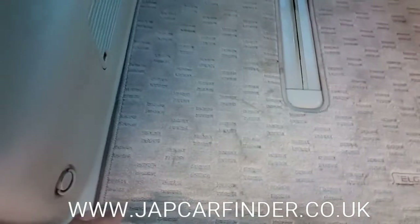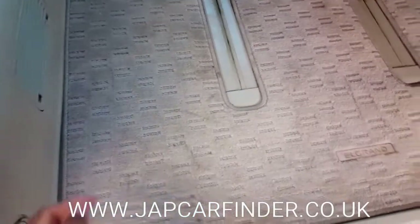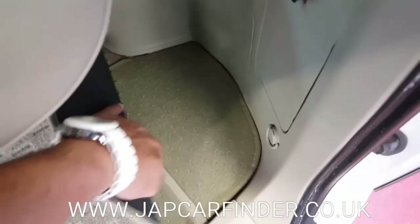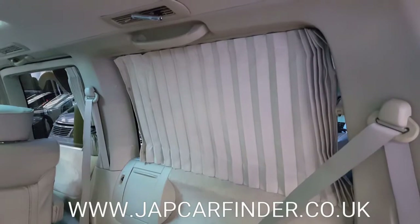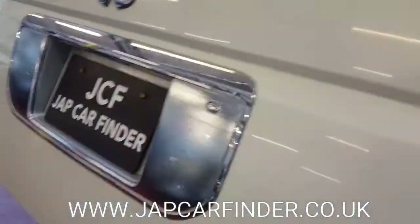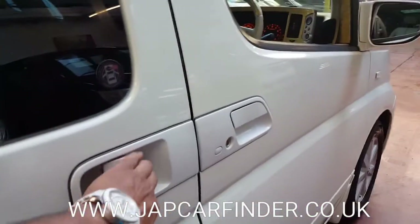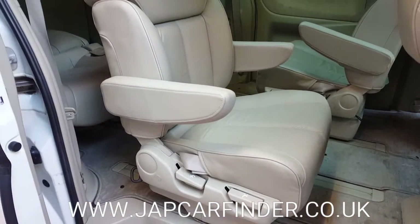The Elgrand comes with double carpet — the top layer can be removed for washing. There is also some storage space available in several areas.